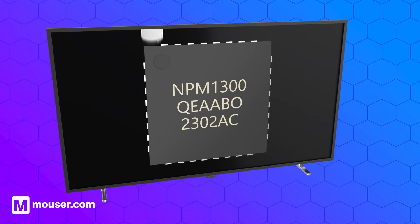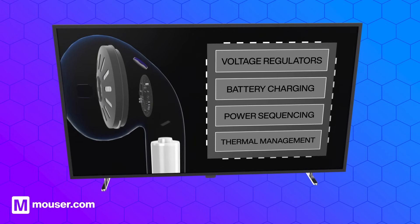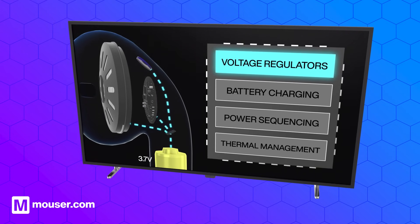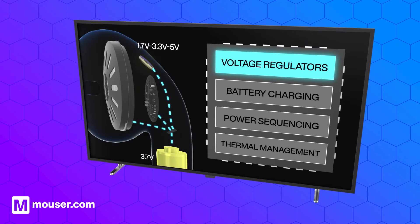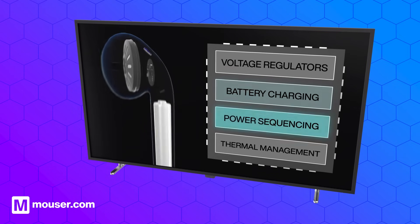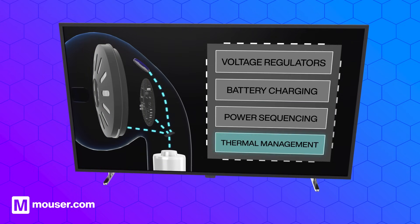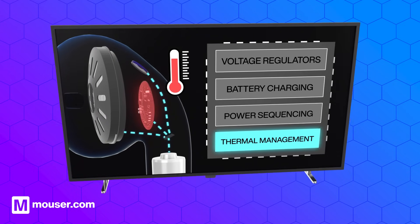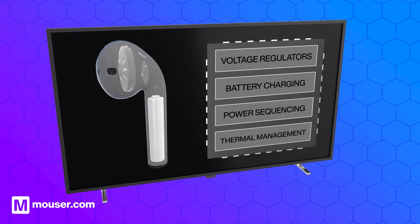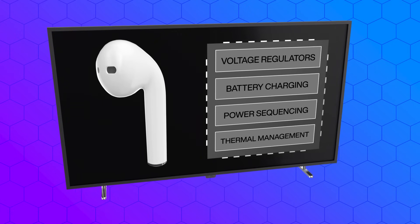A PMIC functions by integrating various power management functions into a single chip. It includes multiple voltage regulators such as DC-DC converters to adjust voltage levels for different components, battery charging circuits for safe and efficient charging, and power sequencing circuits to manage the order of powering components. Additionally, it features thermal management to monitor and control device temperature. Through sophisticated control algorithms, the PMIC enhances power efficiency, reliability and overall performance of the electronic device.